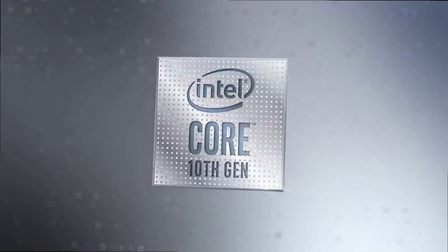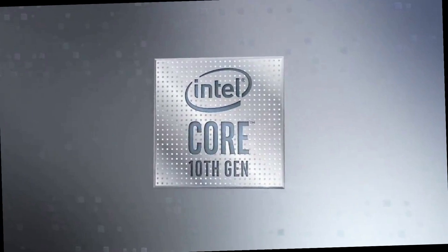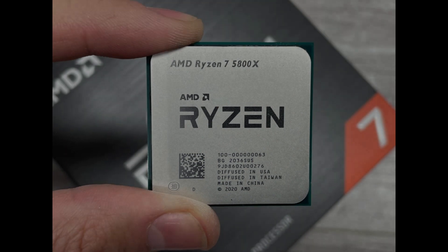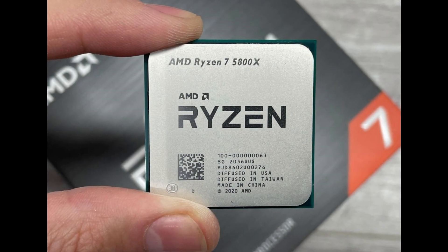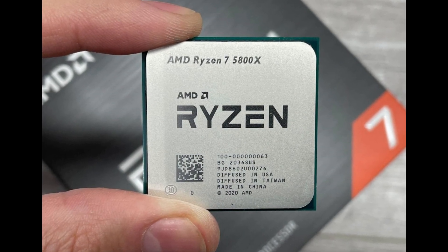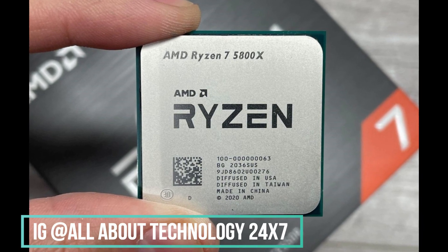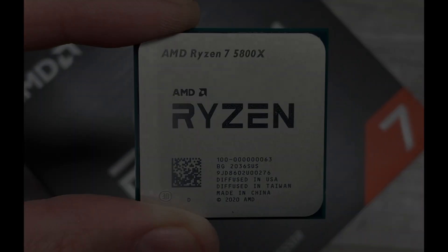That was a quick comparison of the Intel Core i7 10th gen versus the AMD Ryzen 7 5800X processor. That's pretty much it for this video. If you liked it, please give it a thumbs up and subscribe to the channel for more videos like this. Do follow me on Instagram — the link is in the description. This is All About Technology 24/7, signing out. Have a great day. Peace.